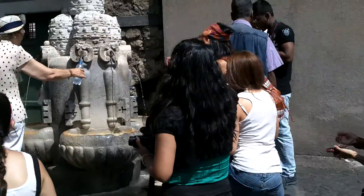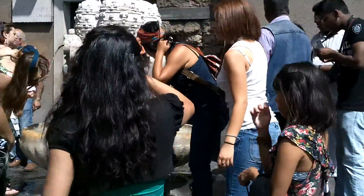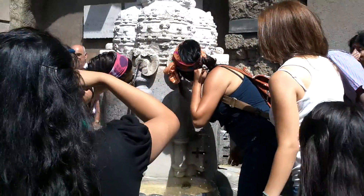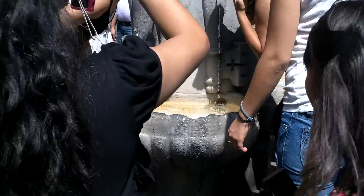This is a water fountain just outside of St. Peter's. All you do is just stick your face in the water and get some. Fill up your Nalgene, stuff like that. Pretty cool.